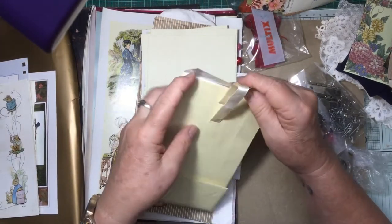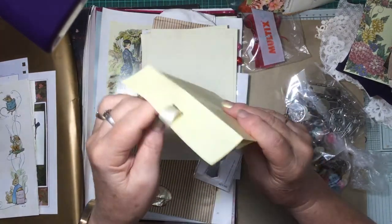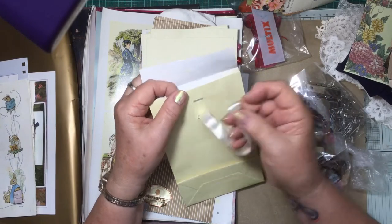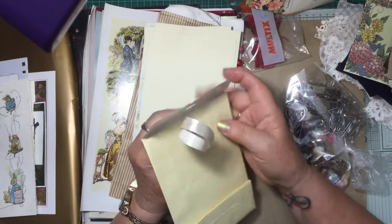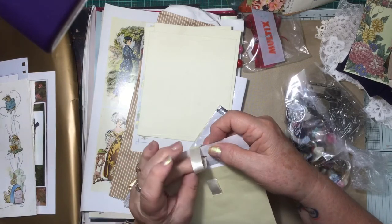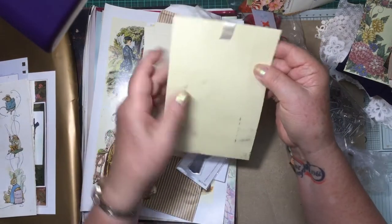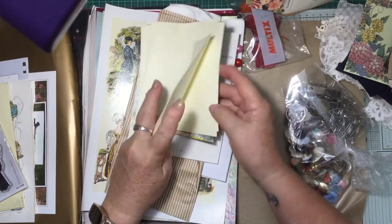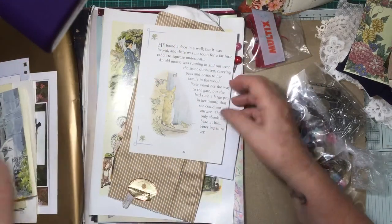And a paper — oh isn't that interesting, an interesting way of doing a closure on a paper bag. Very interesting. Now I've got to remember how it went in — I should have looked at it more carefully, shouldn't I. I've blown it, I'll have to play more. Oh thank you, a beautiful lady stamp. My envelopes. Book page — oh my gosh, that's gorgeous. Oh, another little rabbit.